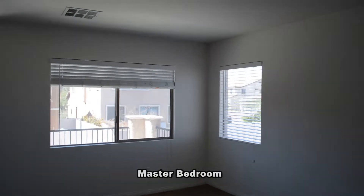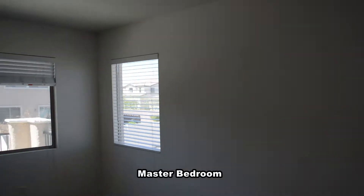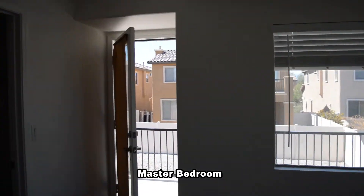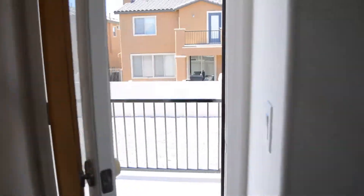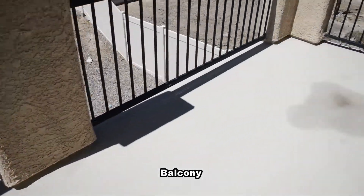The master bedroom has an overhead light and a walk-in closet. The master bathroom has a garden tub, separate shower, double sink vanity, and a water closet. The master bedroom also has a balcony out the back.